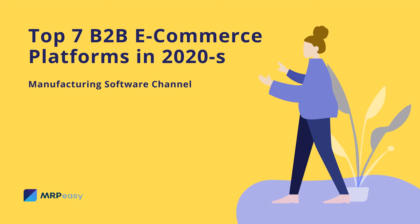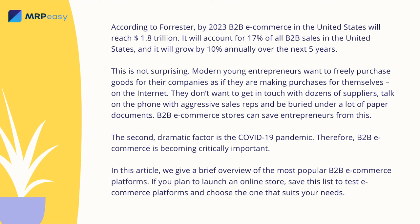Top 7 B2B E-Commerce Platforms in 2020s. According to Forrester, by 2023, B2B e-commerce in the United States will reach $1.8 trillion. It will account for 17% of all B2B sales in the United States, and it will grow by 10% annually over the next five years. This is not surprising.